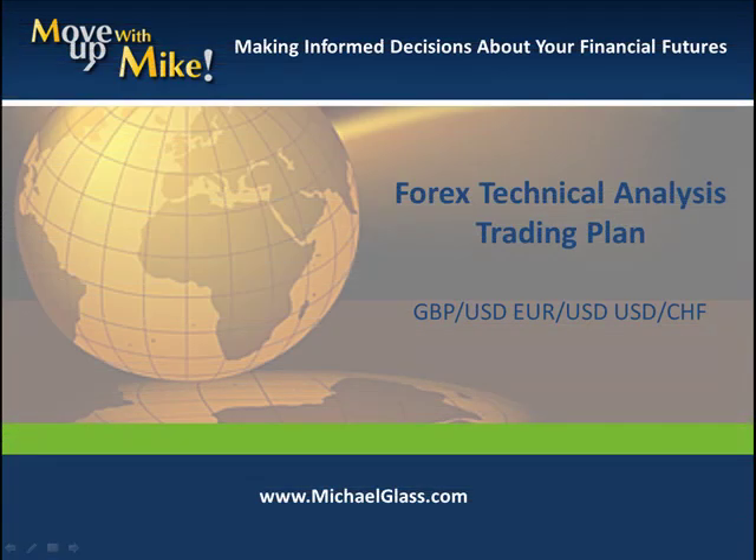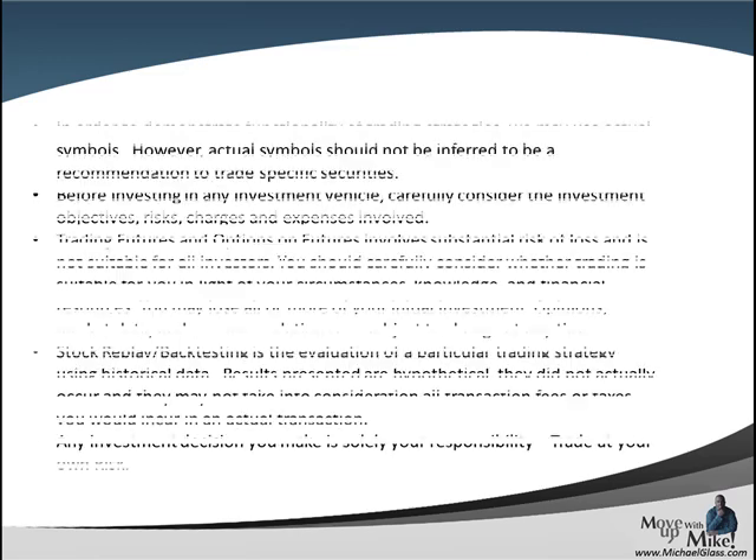Hello, I'm Michael Glass from MichaelGlass.com where we focus on making informed decisions about our financial future. This is our Ford's technical knowledge trading plan for the pound dollar, the euro dollar, and the dollar franc. Before we pull off our video, we always want to start off our disclosures.